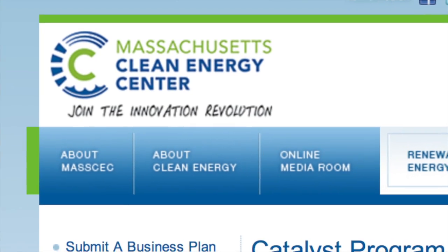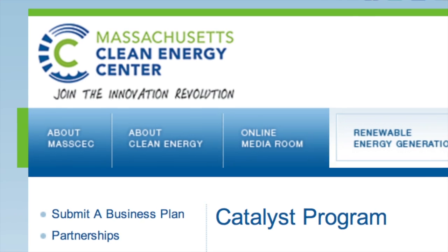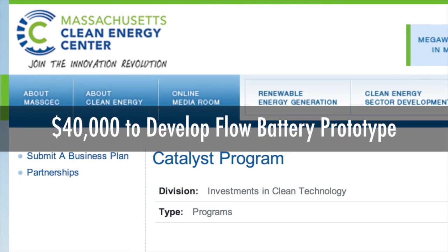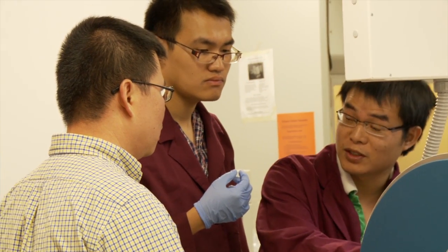Recently, we won the Catalyst Award from the Mass Clean Energy Center, and it will allow us to demonstrate a prototype device for our technology.